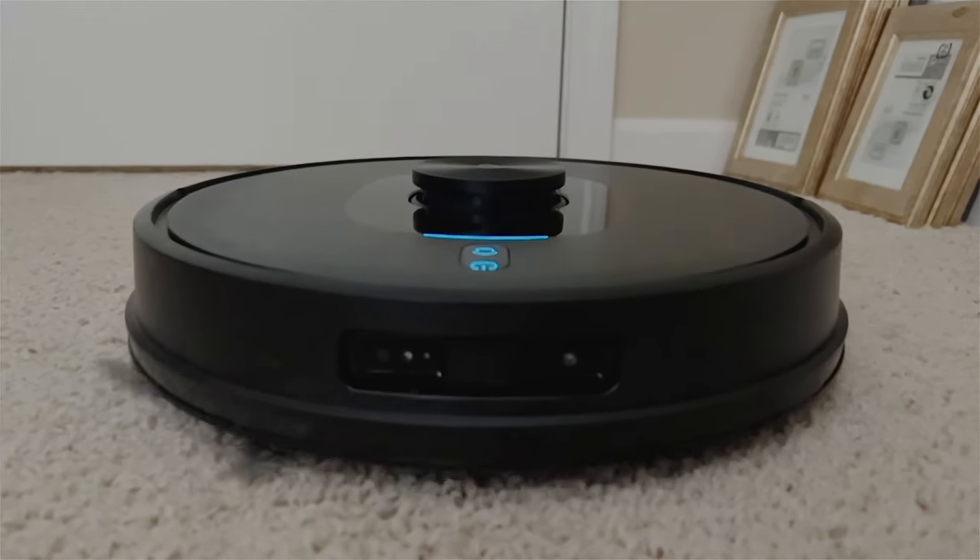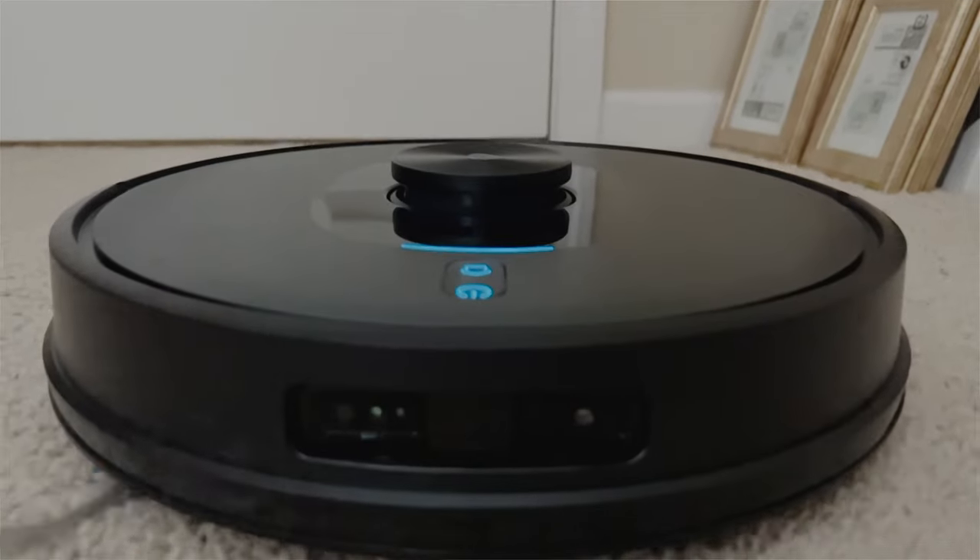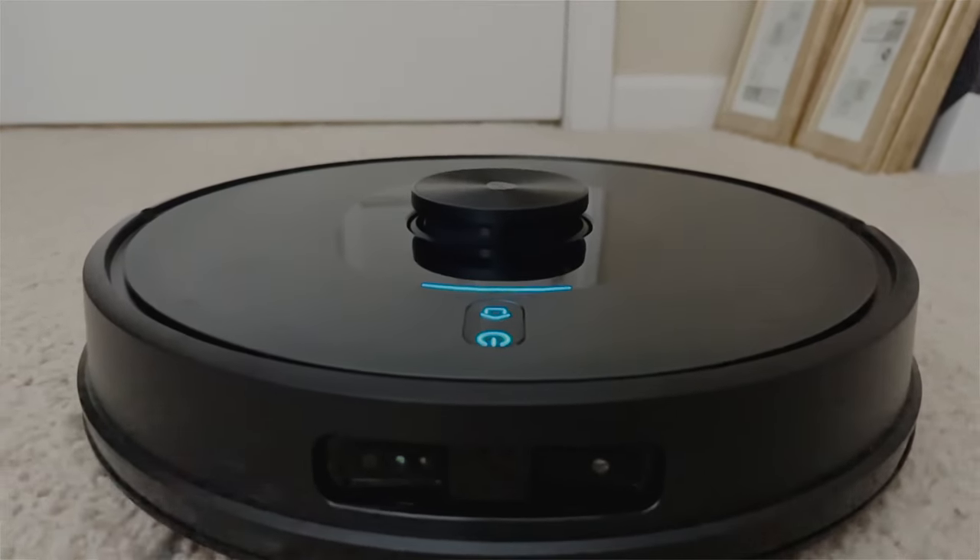There is a mop attachment included, though I didn't fully test it since my hardwood floors require a special solution and I didn't want to risk damage. I did try it on tile and it worked fine, but I'd personally prefer mopping manually since it takes several passes to clean tiles really well.